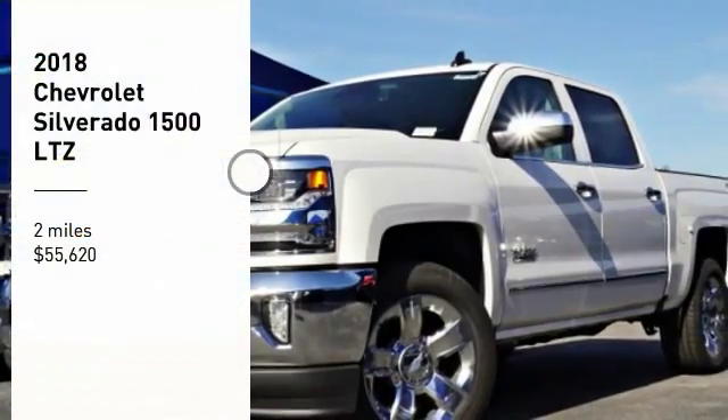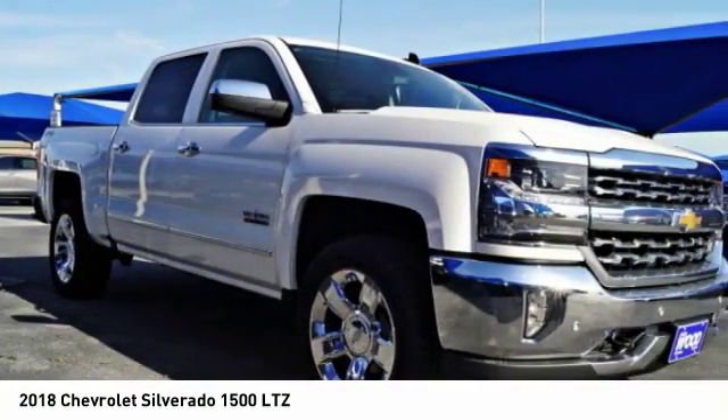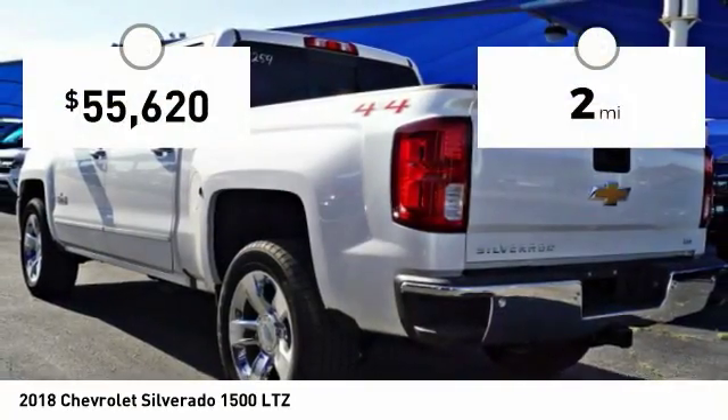Stop by and take a look at the 2018 Silverado 1500. The Chevy Silverado 1500 has the lowest cost of ownership of any full-size pickup. This vehicle has less than 100 miles.